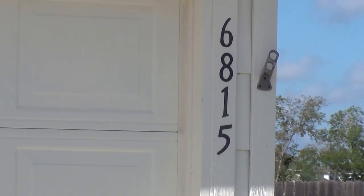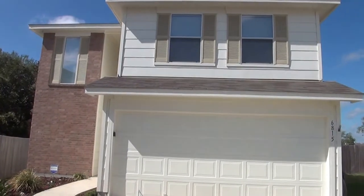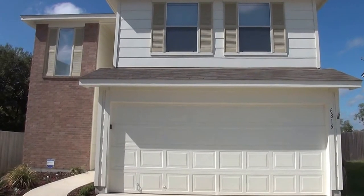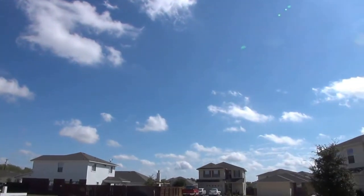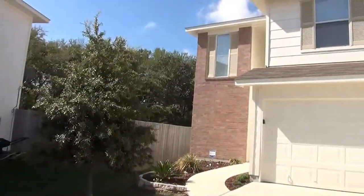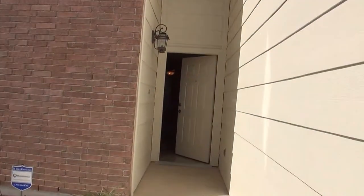This is the property at 6815 Cougar Paw, located off Medina Base Road and Loop 410. It's a three bedroom, two and a half bath. Approximate square footage is 1,526. This is a small subdivision — not a cul-de-sac. This property is managed by Liberty Management, located at 7217 Bandera Road, between Eckert and Huebner Roads on Bandera.